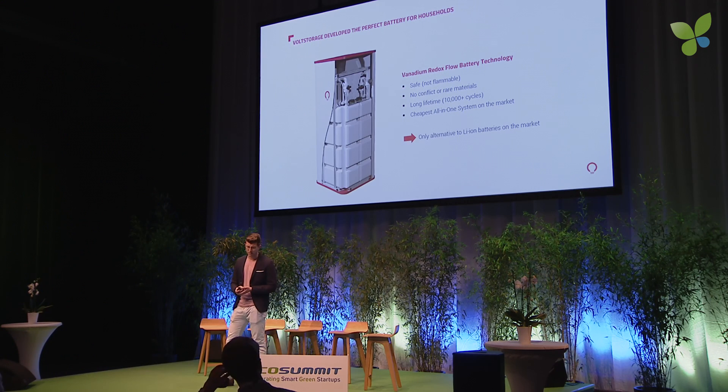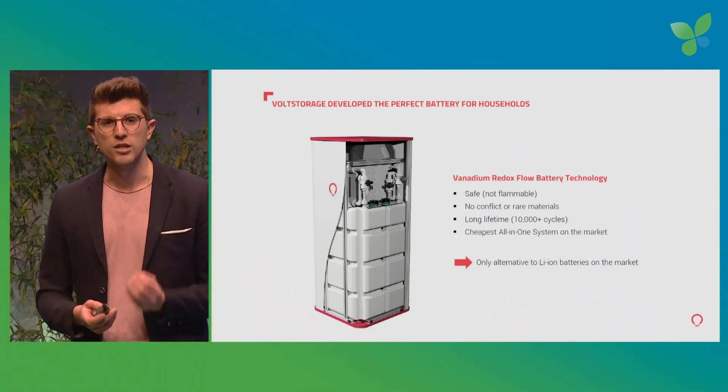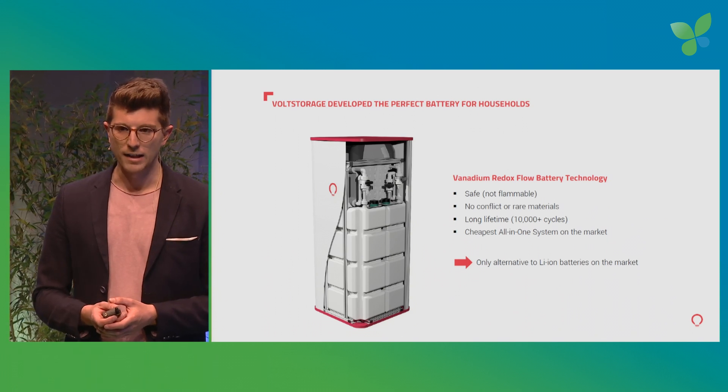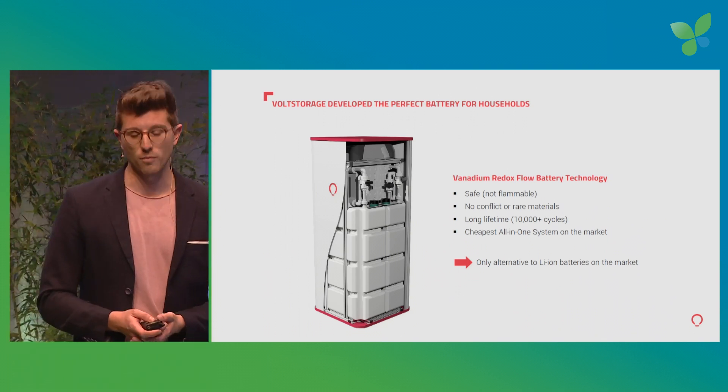To get all this technology in that small form factor, we had to develop the technology from the ground up. We did some patenting on the way, and in the end we reached a battery that is inherently safer than lithium-ion batteries, has no conflict of rare earth materials, has a much higher lifetime, and we can offer the cheapest all-in-one storage solution on the residential market. By the way, we are the only alternative to lithium-ion batteries on the home battery market.